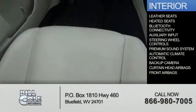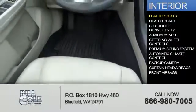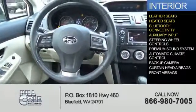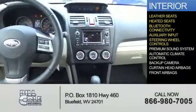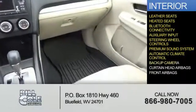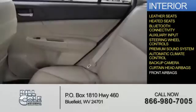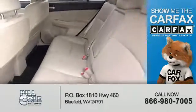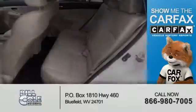Inside you'll find leather seats, heated seats, Bluetooth connectivity, an auxiliary input, steering wheel controls, a premium sound system, automatic climate control, a backup camera, curtain head airbags, and front airbags.